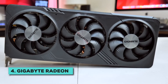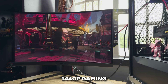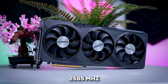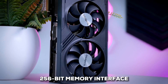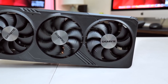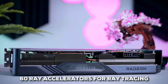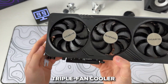Coming in at number four is the Gigabyte Radeon RX 7800 XT Gaming OC, a GPU that many consider the absolute sweet spot for 1440p gaming. This is a major step up — we're talking 3840 stream processors and a boost clock reaching up to 2565 MHz. It has 16GB of VRAM, but the more important part is the 256-bit memory interface, giving it an impressive 624 GB/s of bandwidth. That means the card handles high-resolution textures and complex scenes at 1440p without breaking a sweat, and can even push into 4K with FSR. It also has 60 ray accelerators for ray tracing, and the built-in AV1 hardware encoding is a fantastic feature for streamers. You'll find Gigabyte's robust triple fan cooler on this model too.